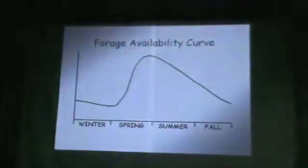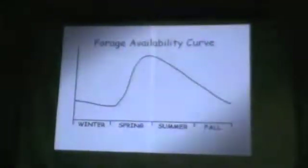This represents a forage availability curve for most of North America — it represents my ranch, Greg's ranch in Colorado, and several others in this room. Forage availability and nutritional value is fairly low until new growth begins in the spring. It peaks fairly quickly and then gradually declines into the fall.